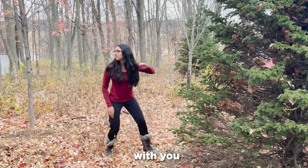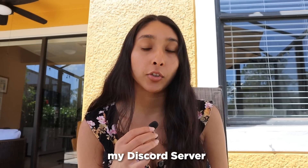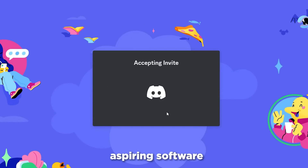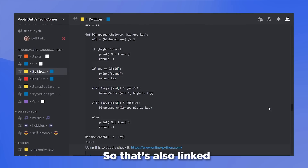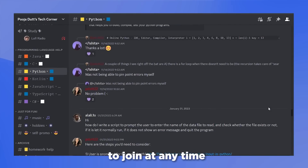If you can't find someone to do that with you, you can actually join my Discord server. I have quite a few aspiring software engineers on there, and they're always willing to help each other out. That's also linked in the description below. Feel free to join at any time.